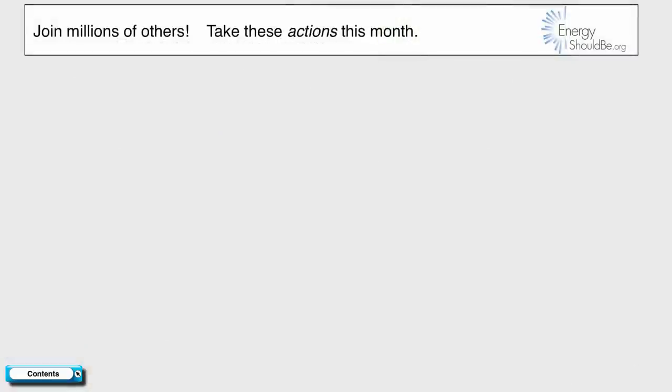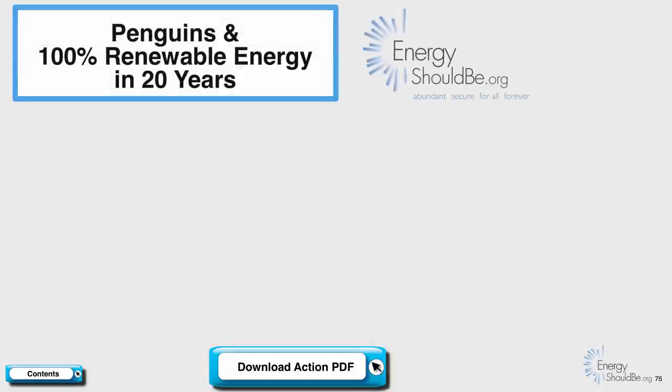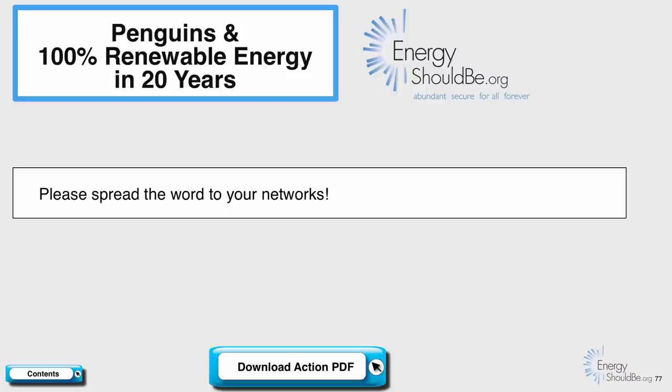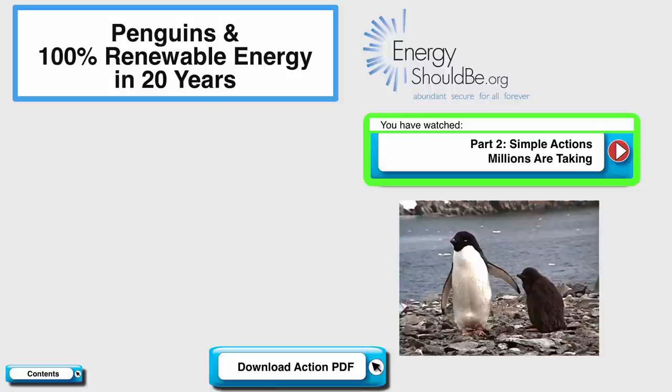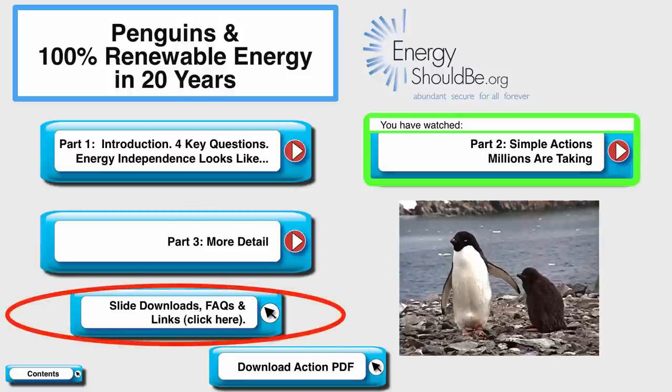So join millions of others. Here are all the actions we've talked about, and we've made it easy for you to print these out by downloading an action PDF by clicking here. There is one final action we'd like you to take: spread the word to your networks about these videos. This is a three-part video series — click here for part three, which talks in more detail about the topics from part one and provides additional actions that may not be quite as simple to take. We also have a webpage where you can download slides, look at FAQs, and find links to research papers on all of these topics.